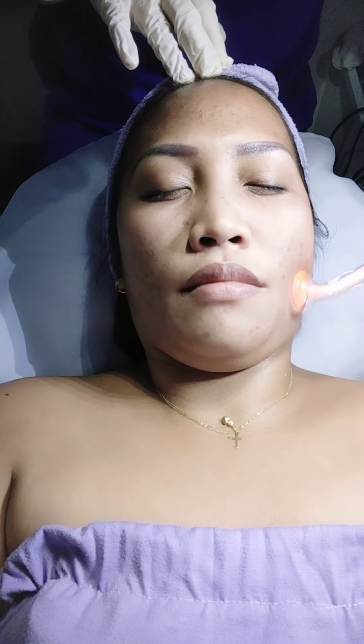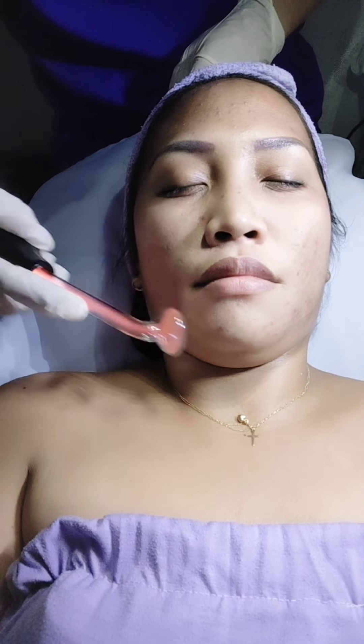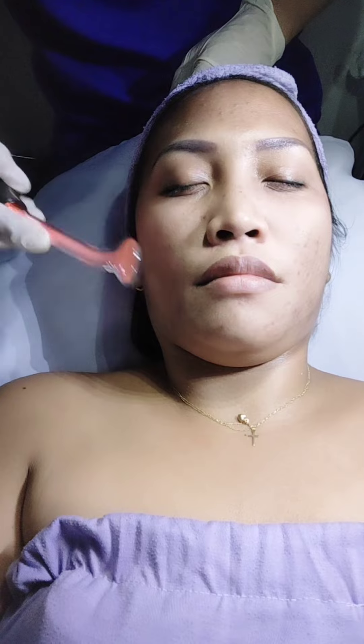This face you see now is from the last session at Skin Station — it's already looking better because of the cream I was using. Since we already bought the package, I needed to finish it. I tried to ask if my sister could use it instead but they said only the person who paid for the package can use it, so I finished all six sessions myself.